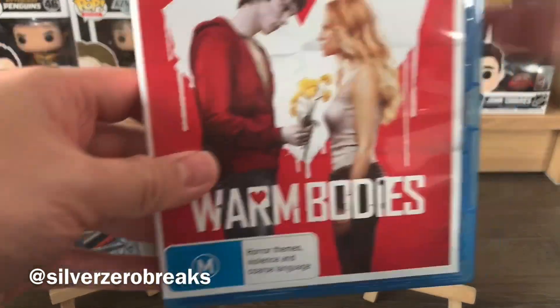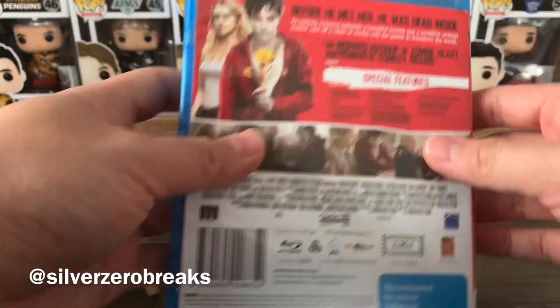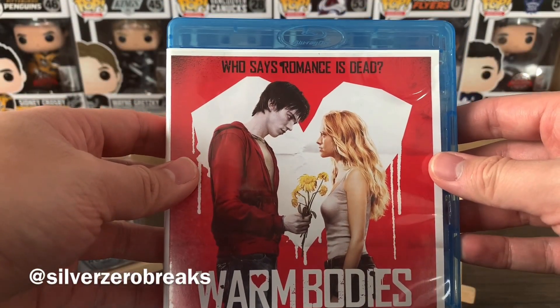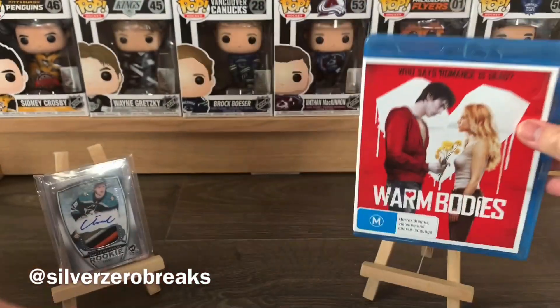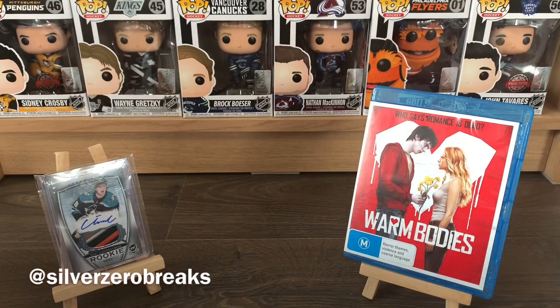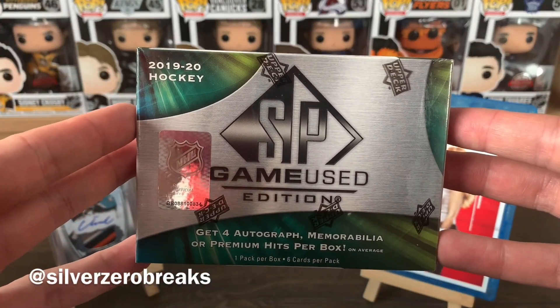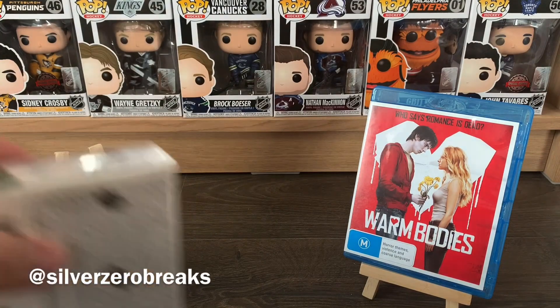As for the movie recommendation of the day, it's a bit of an older one but it's a fun one: Warm Bodies. It's a fun little zombie rom-com. I quite enjoyed it back in the day, checked it out again recently and still enjoy it quite a bit — quite funny and quite good. Definitely check it out if you haven't had a chance. So there we go, SP Game Used — let the break begin!